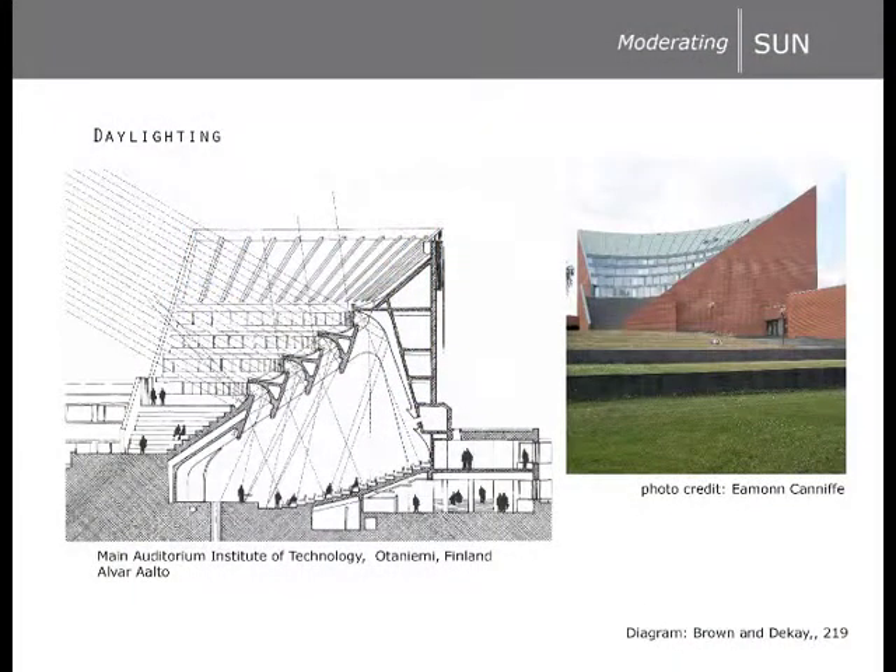Daylighting reduces energy loads and improves health and mood, but it can be tricky to design a sunny space without too much glare. There are many strategies that encourage diffuse daylight, from light shelves to screens to reflected light. Alvar Aalto's Auditorium in Otaniemi, Finland has integrated its reflected, diffuse daylighting design into the building's envelope, services, and form.